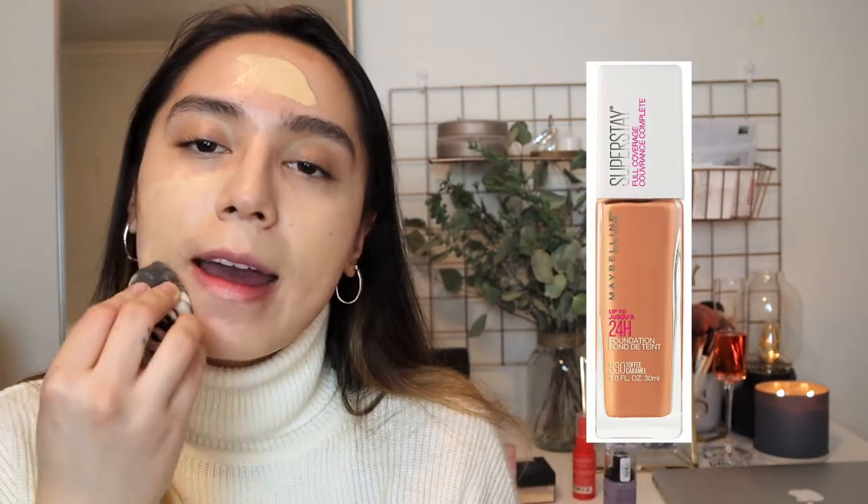Now I'm gonna be mixing up the NARS Soft Matte Foundation in Mont Blanc, which is light 2, with the ELF Camo CC Cream. The NARS one is a little too pink for me, and the Camo one is a little too yellow and dark. I usually go for the Maybelline Superstay foundation — I love that foundation. That was pre-pandemic when I actually cared about coverage. Then COVID hit and I was like, meh. But now that things are opening up and mask mandates are lifting, I'm getting excited about makeup again.